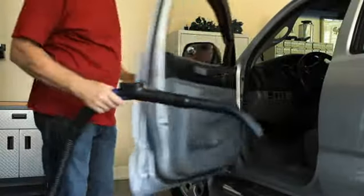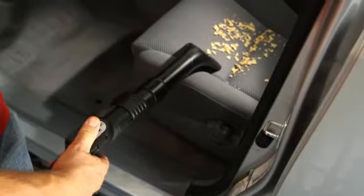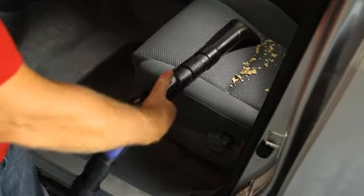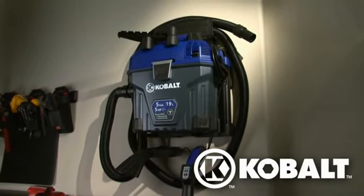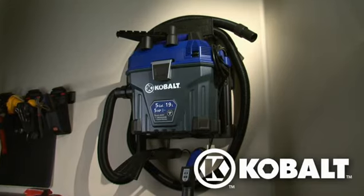More convenient, more powerful. The Cobalt 5-gallon wet-dry vacuum, available only at Lowe's.